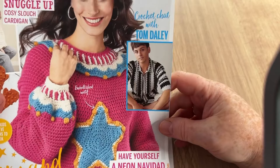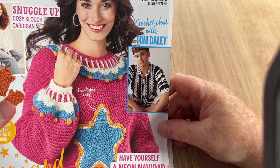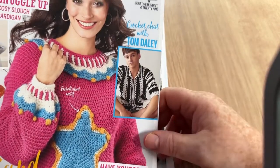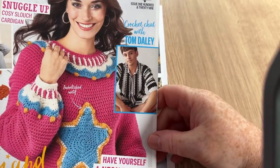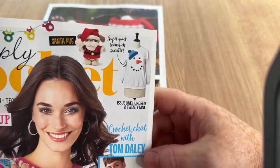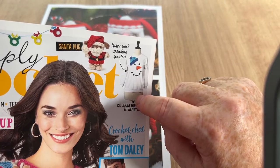Isn't it amazing that most of us have been crocheting and knitting all our lives and never get anywhere, and then you get Tom Daley who just decides to knit at the side of the pool one day and is splurged all over everywhere. Anyway, not that I'm bitter! We've also got a Santa pug and a super quick snowman sweater.